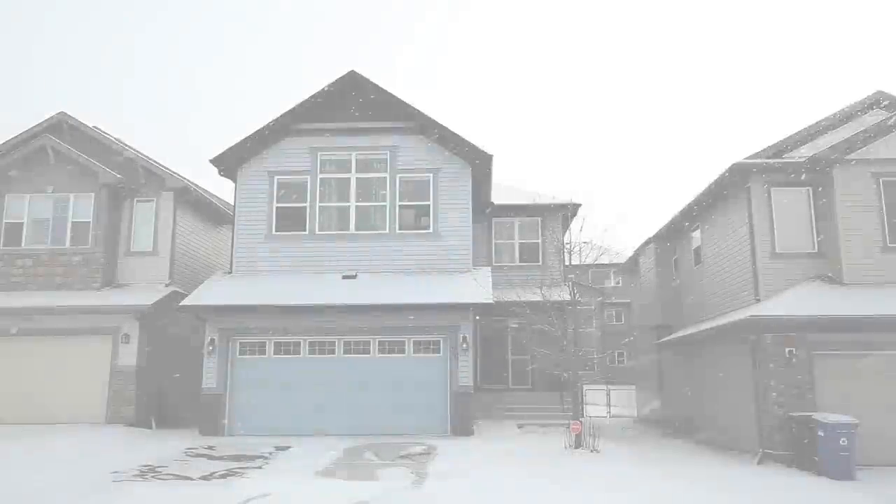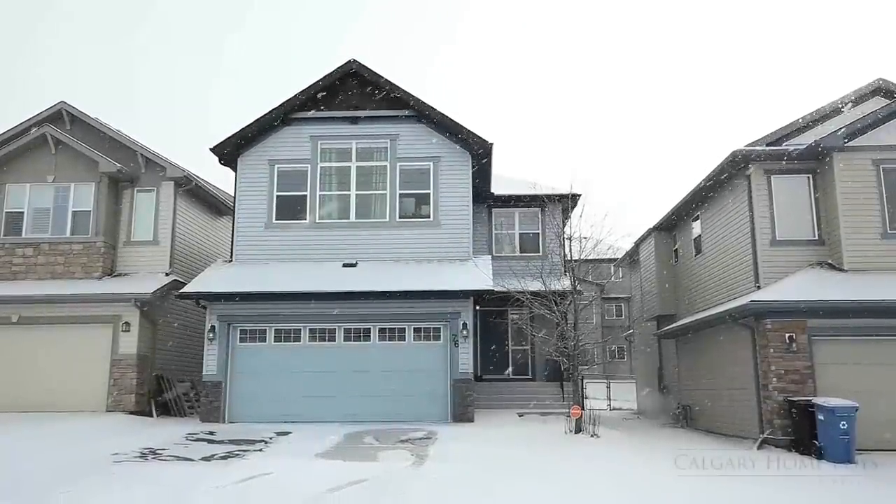Welcome to 76 Pantego Rise Northwest, your beautiful four-bedroom home in Panorama Hills.